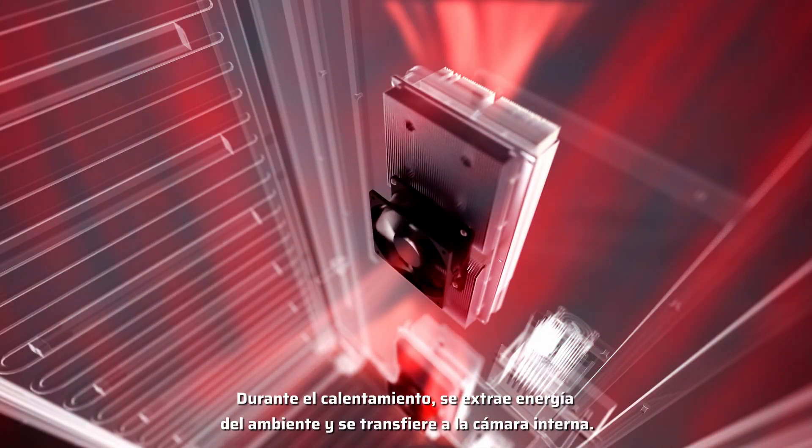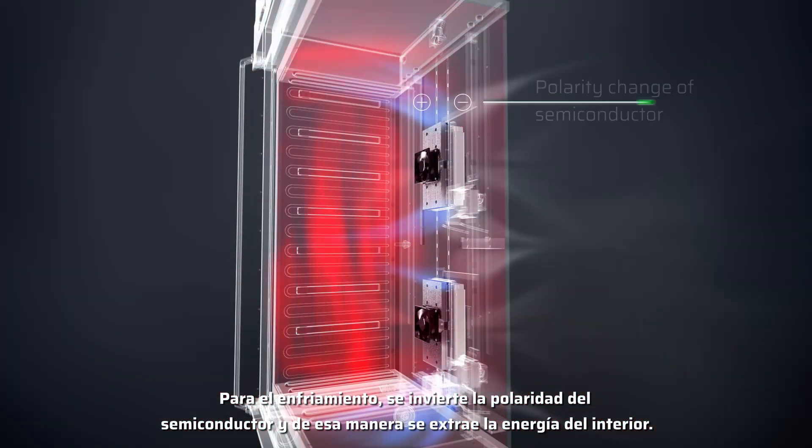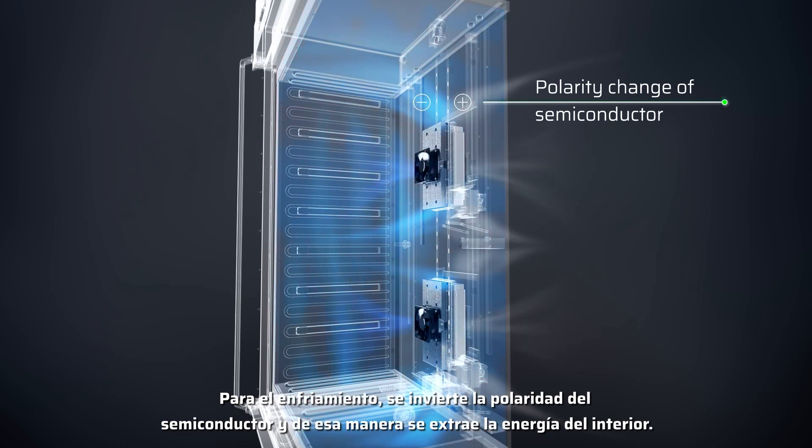During heating, energy is withdrawn from the ambient and transferred into the chamber. For cooling, the polarity of the semiconductor is reversed so that energy is extracted from the interior.